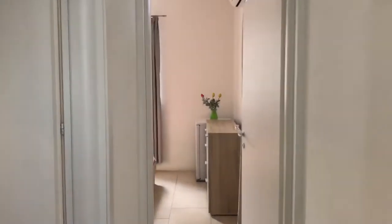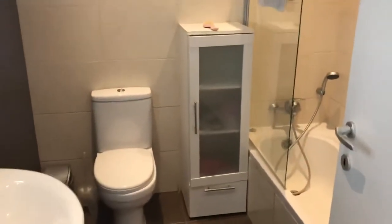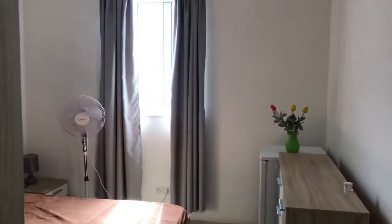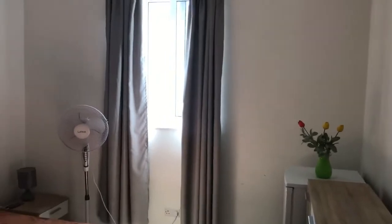Lovely studio apartment in Birkirkara, air-conditioned, with a bathtub. You can see a spacious bathroom, everything nicely finished. Now we are going to check the bedroom — you can see a smart AC which you can control remotely with your smartphone.